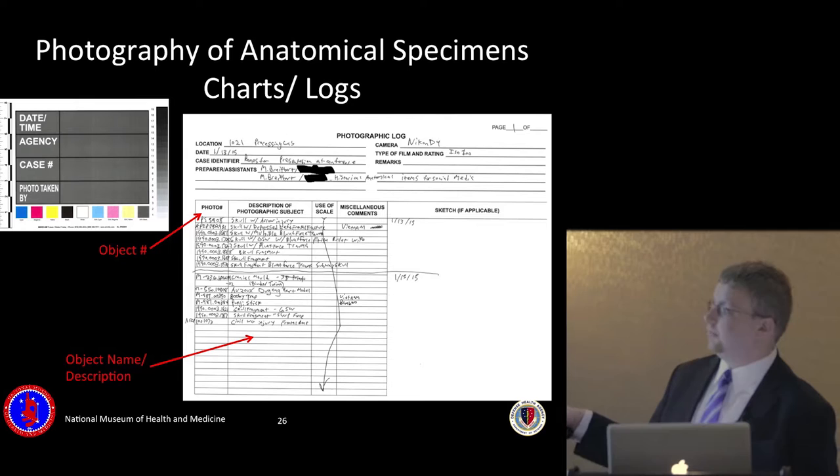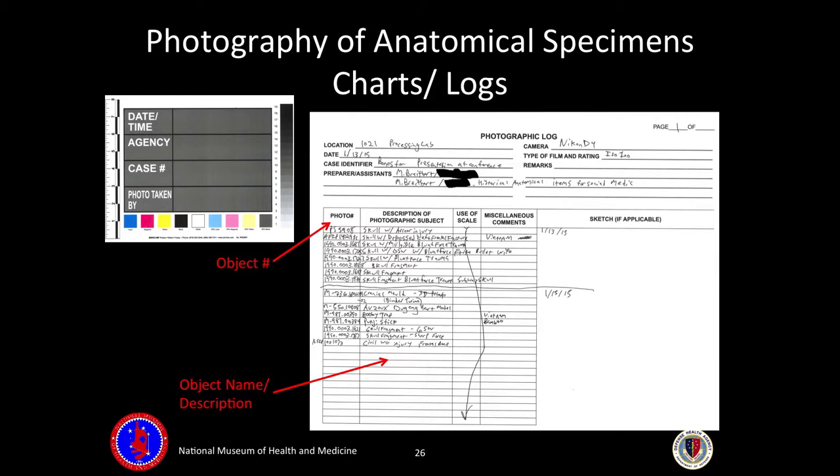We take the time to chart everything: the object number, the object name and description, where we shot it, the date, the case identifier, who was there, what kind of camera we're shooting with, the type of film and rating — in this case digital, but you want to note the ISO, which is 100 about 95% of the time — and any additional notes for the particular specimen. This comes in very handy when you're doing metadata.